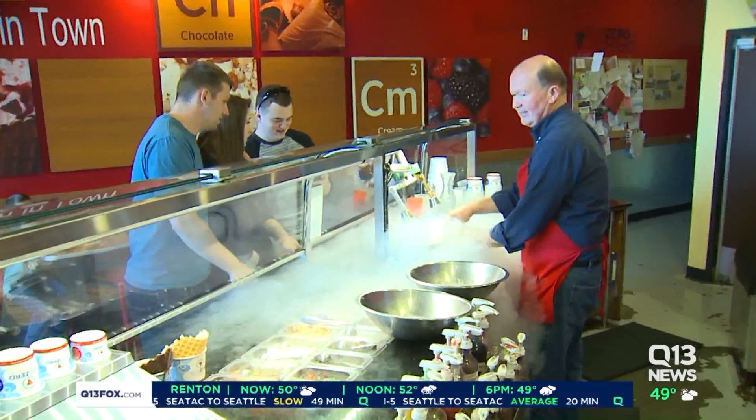55 flavors, 35 mix-ins, and one giant science lesson just waiting to happen.